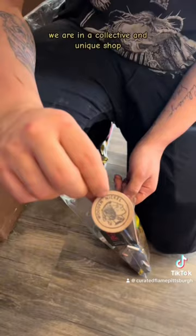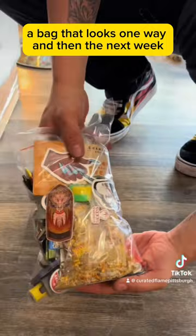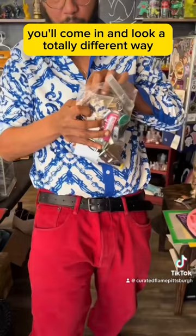We are an eclectic and unique smoke shop, and we find items in so many different ways it's crazy, so the box is always changing. The items in it are always changing. You can come in one week and make a Stuff-A-Bag that looks one way, and then the next week you'll come in and it'll look a totally different way. So I highly suggest you come and try it out.